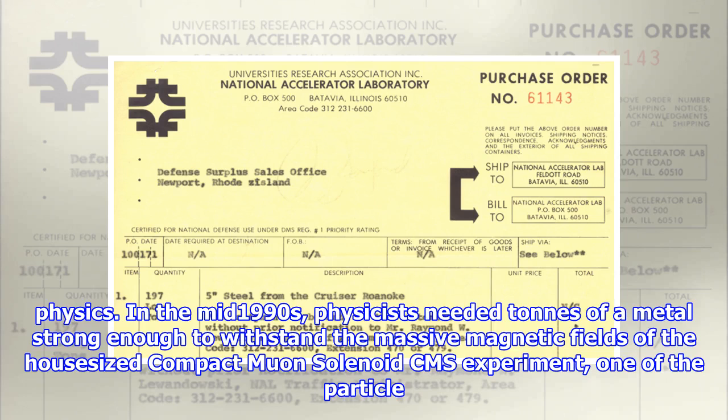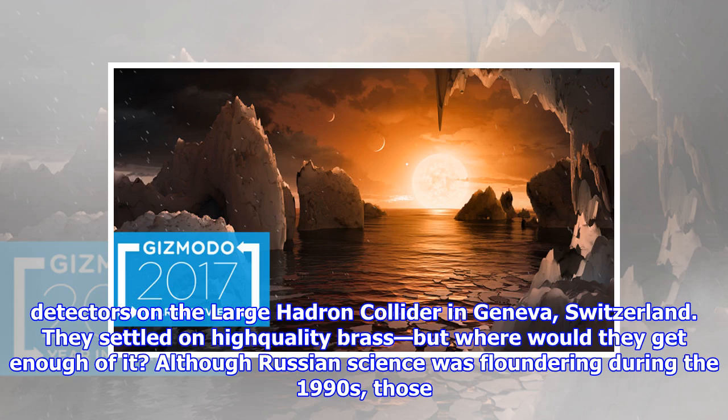In the mid-1990s, physicists needed tons of a metal strong enough to withstand the massive magnetic fields of the house-sized Compact Muon Solenoid CMS experiment, one of the particle detectors on the Large Hadron Collider in Geneva, Switzerland. They settled on high-quality brass, but where would they get enough of it?